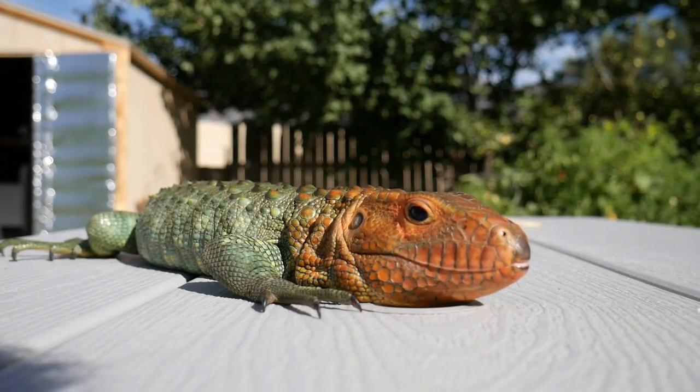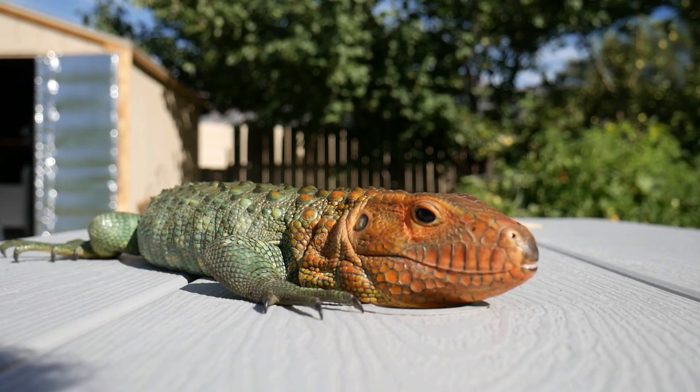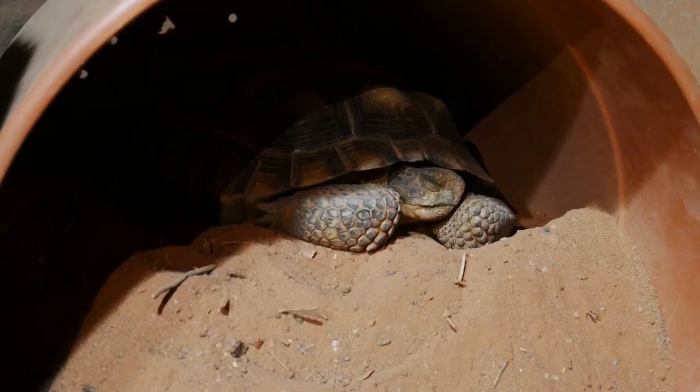As you may know, reptiles are ectothermic. This just means reptiles need extra help from external sources in order to maintain their body heat. Some reptiles can hibernate or brumate, like some of the red-eared sliders that are here in North America, or the desert tortoise here in Utah.